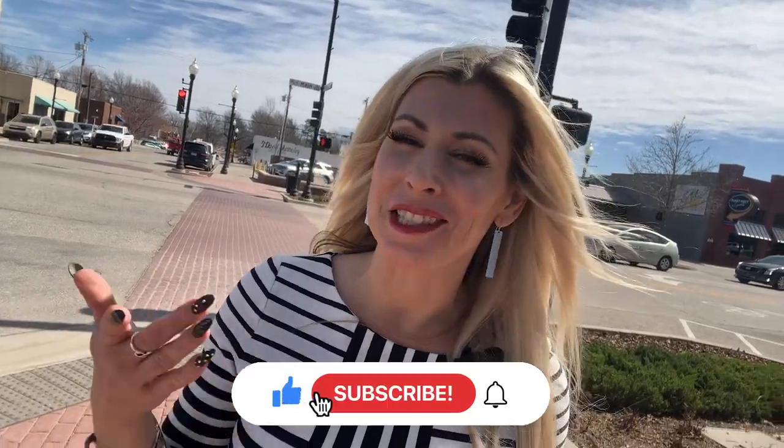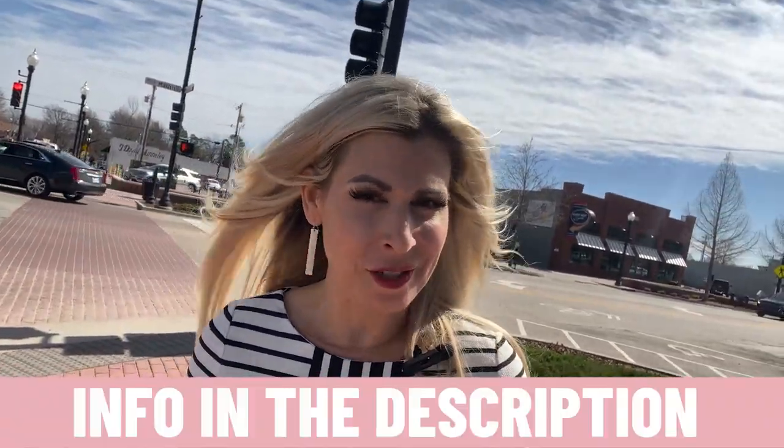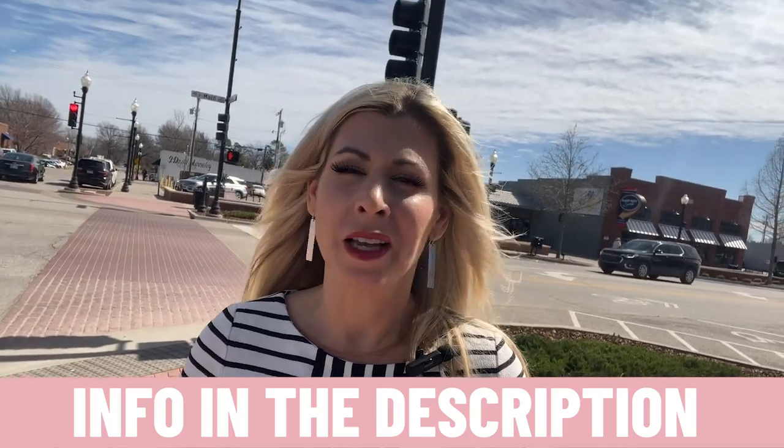Tulsa is amazing. If you're going to live in Broken Arrow, you've got to explore Tulsa — so many fun things to do. If you are thinking about making that move to Broken Arrow, to Tulsa, or one of the surrounding suburbs, reach out to me. My team and I would love to show you around town.